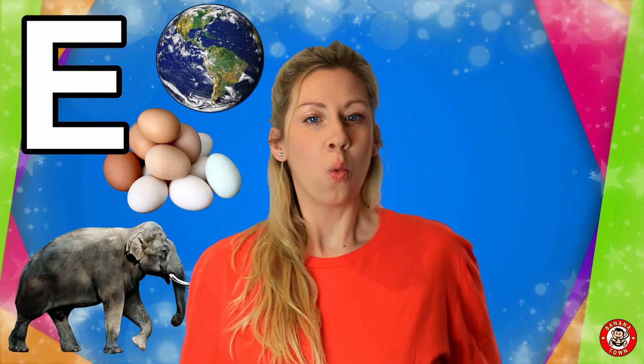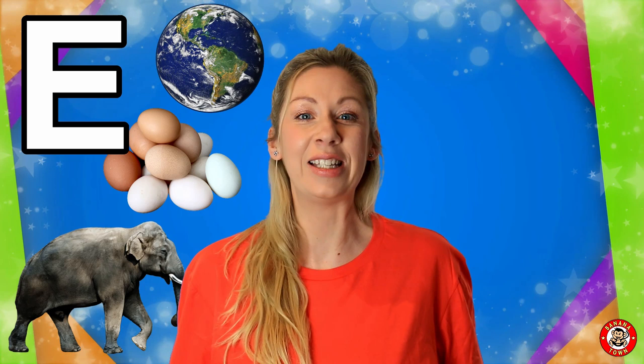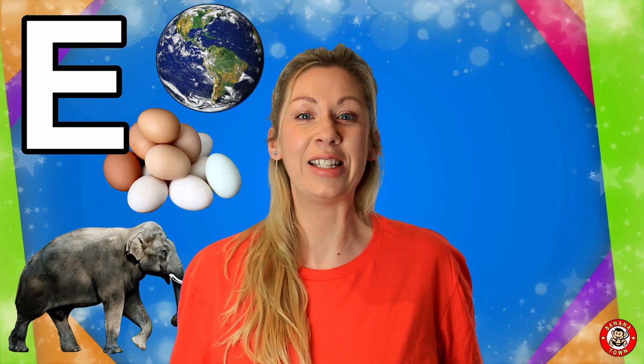E is for Earth. We all live on the planet Earth. Earth is one of the many planets in the solar system and it goes all the way around the sun.